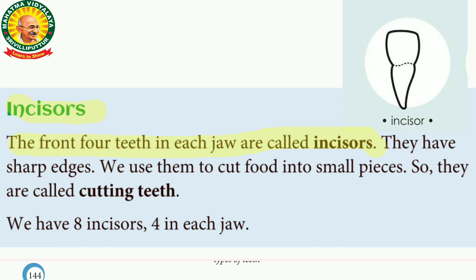The first — incisors teeth. The front four teeth in each jaw are called incisors teeth. We use them to cut food into small pieces. That's why they are called cutting teeth. We have eight incisors — four in the upper jaw and four in the lower jaw. That's why we have eight incisors, four in each jaw.